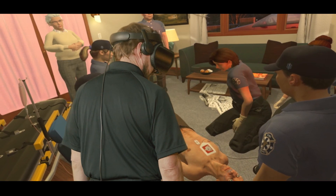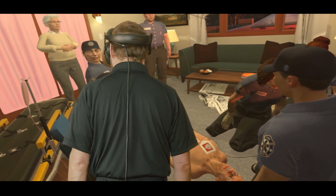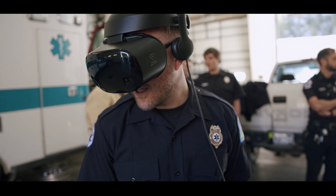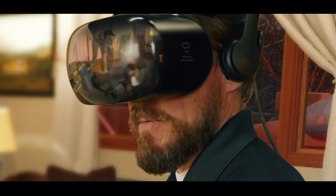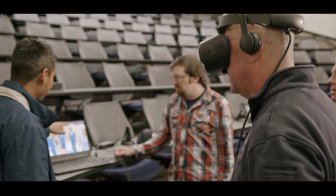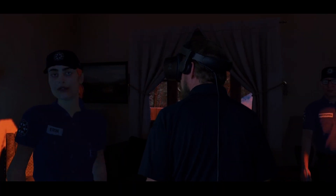When your staff trains, they each take on the role of the team lead and use state-of-the-art voice recognition technology to direct a virtual EMS team. The simulation immerses them in an in-home scenario with common real-life distractions. Erin, turn on the lights.